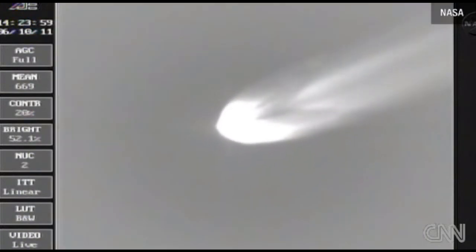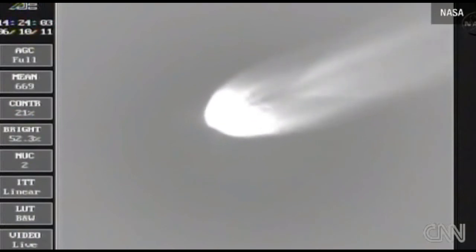At three minutes, 45 seconds — altitude now 40.2 nautical miles. Downrange distance, 78.3 nautical miles. Velocity, 6,385 miles per hour.